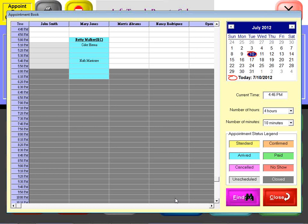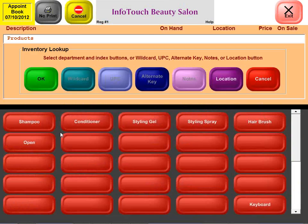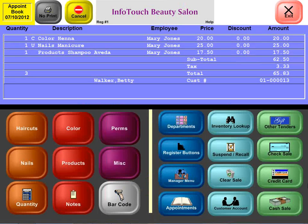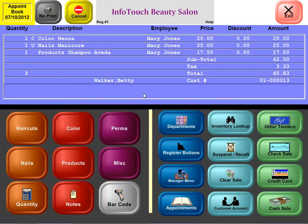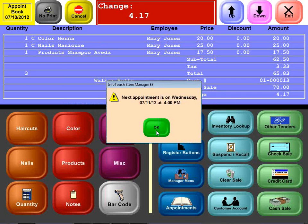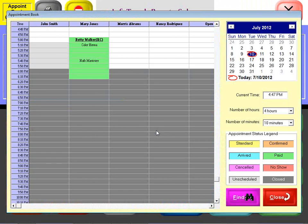Some more time passes, the manicure is completed, and she's ready to check out — she also wants to buy another bottle of shampoo, this time some Aveda. She's going to pay with cash. Notice we can't finish the sale yet because we booked the manicure but haven't confirmed it was done or removed it. We can do either one, but we can't finish the sale without resolving it. So we confirm that line as well, then take the cash. She earned another 50 loyalty points, and the appointment is now completed — the color changes to green to indicate it's been paid.